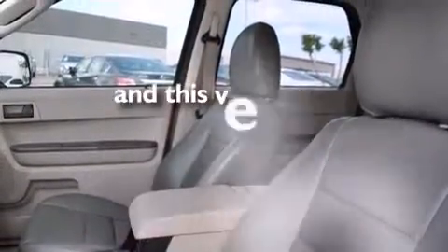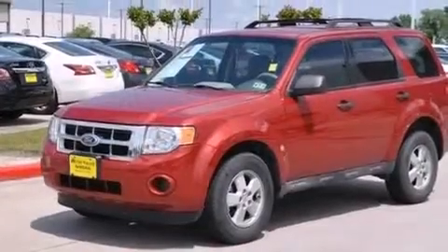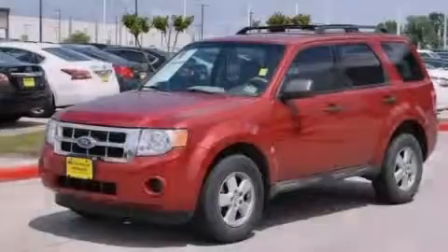This vehicle has fewer than 57,000 miles on the odometer. With an EPA estimated rating of 28 miles per gallon on the highway, this vehicle pays off in the long run. Stop by today and test drive this vehicle for yourself.